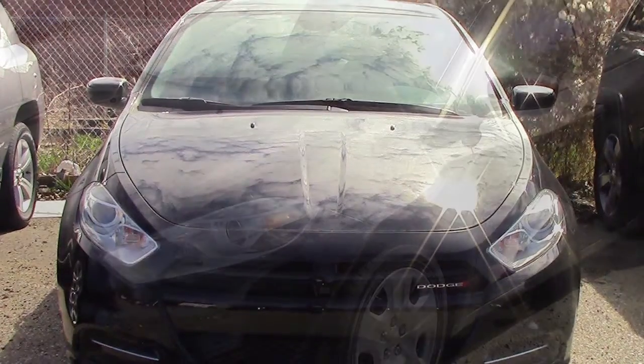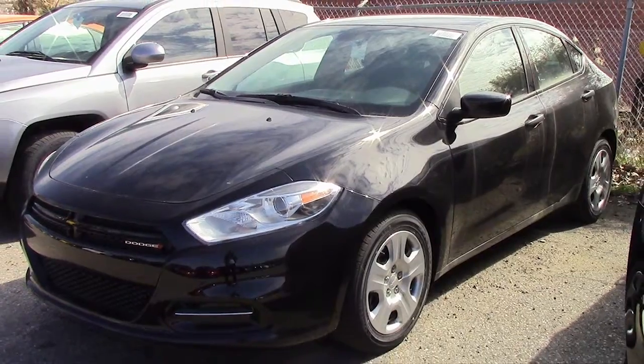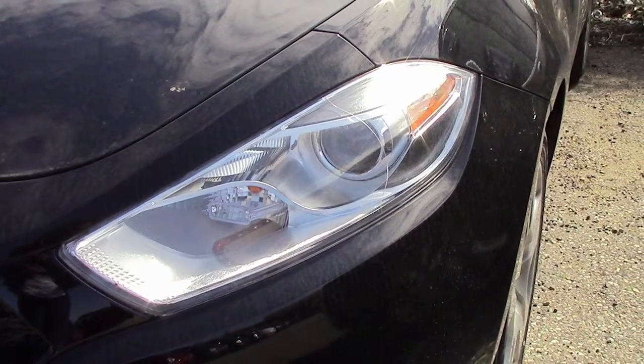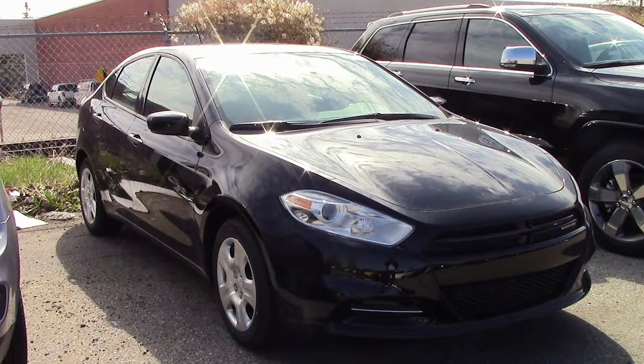This 2014 Dodge Dart SE comes equipped with a 2.0L engine and manual transmission, bifunction halogen projector headlamps, power heated manual folding side mirrors, and a black exterior.